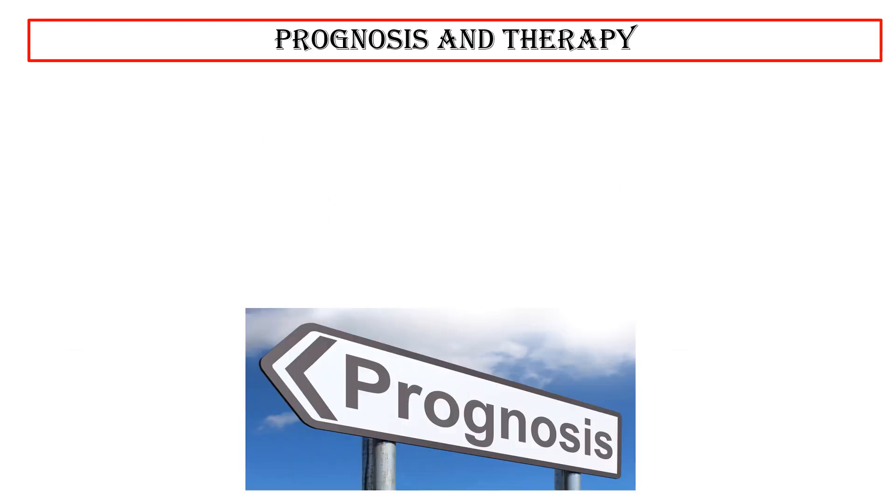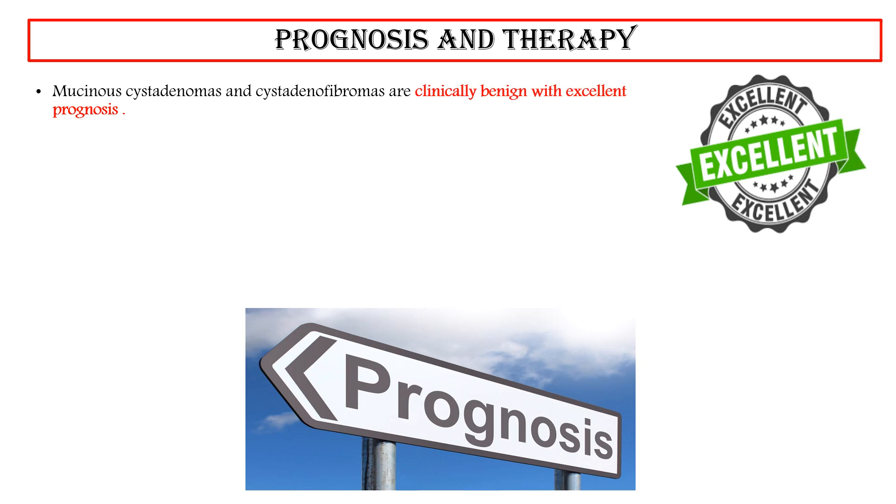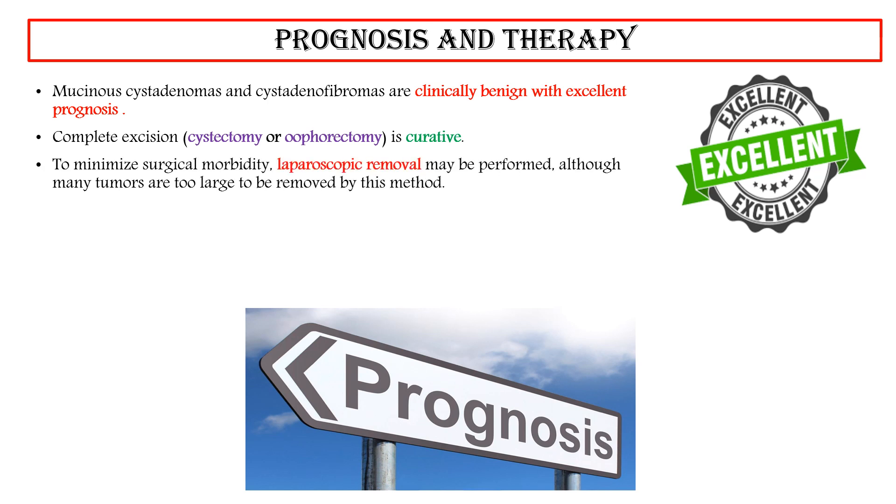Prognosis and Therapy: Mucinous cystadenomas and cystadenofibromas are clinically benign with excellent prognosis. Complete excision — cystectomy or oophorectomy — is curative. To minimize surgical morbidity, laparoscopic removal may be performed, although many tumors are too large to be removed by this method.